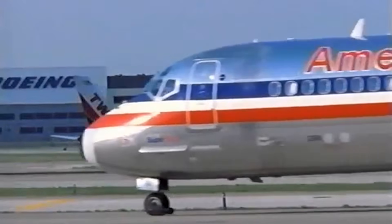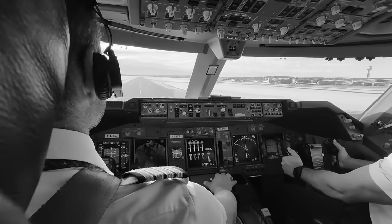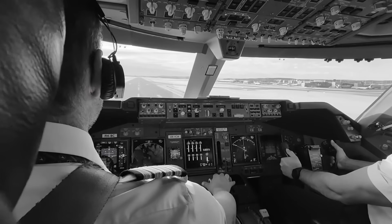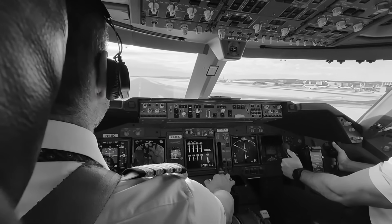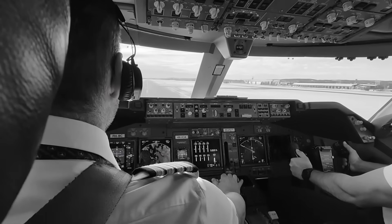Engineers know this — it's built into the certification margins. But what they couldn't fully test back in the late 1980s was how that stress would behave through decades of real-world cargo operation: maximum thrust departures, heavy cycles, short-haul patterns, and high-frequency usage that trijets often endure long after passenger fleets have retired.